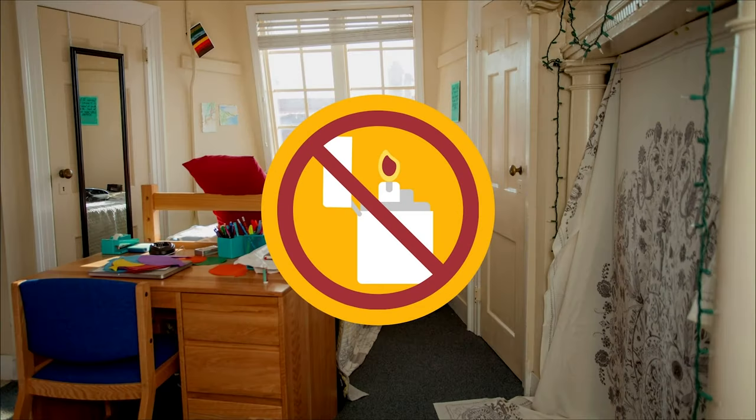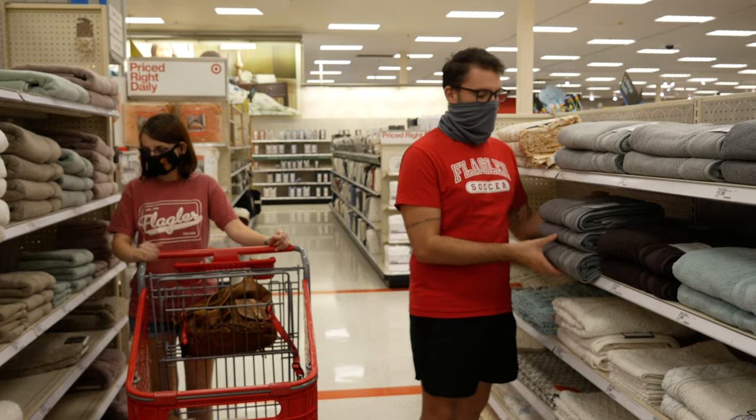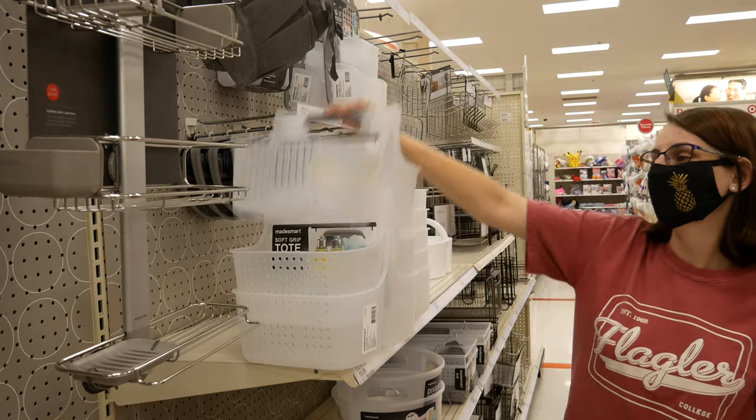Anything you have to use matches or a lighter to ignite is prohibited. When purchasing your linens, remember that your bed is a twin XL. You will need towels, a shower curtain, and a shower caddy for your toiletries if you do not want to leave your items in the bathroom.